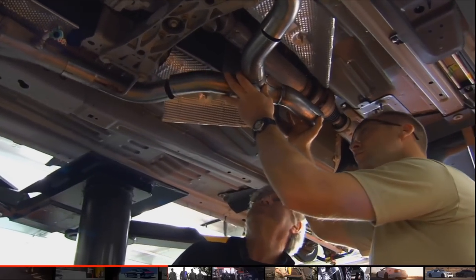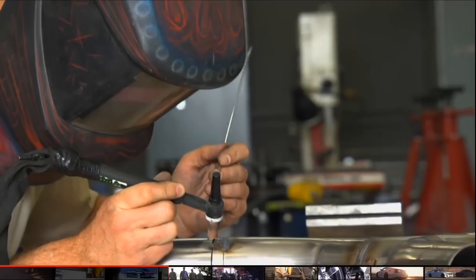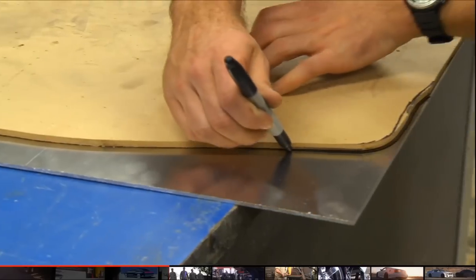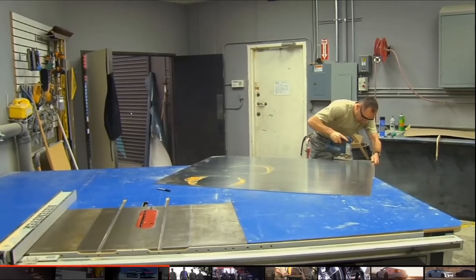These custom car builds that we're doing totally relate to the aircraft work that I do. I manufacture brackets that we have to make specific for each aircraft, kind of like these cars we're working on.